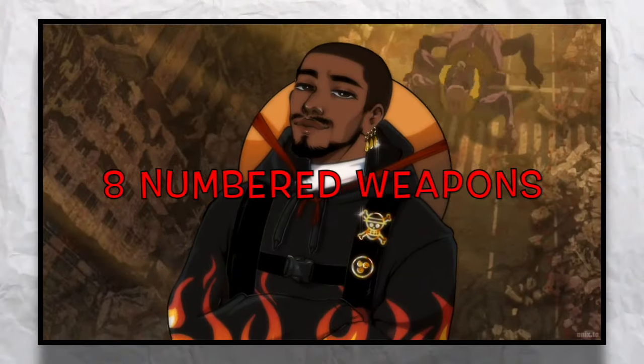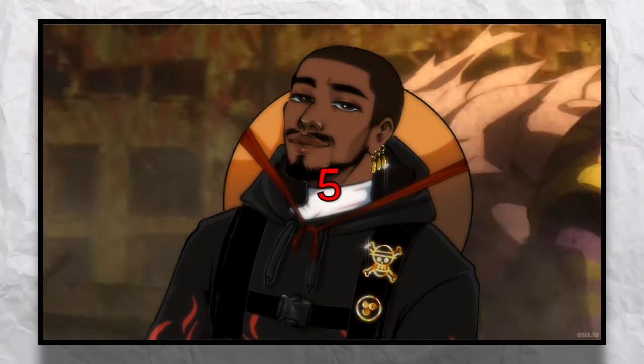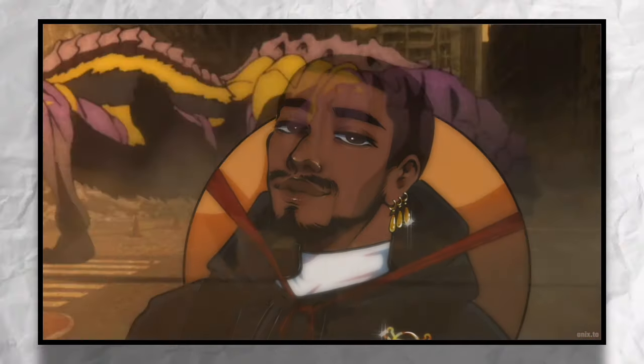It's been stated in the manga that repeated use of a numbered weapon actually takes years off of your life. So out of the 8 known numbered weapon suits, we've only seen 5. We're going to go through each of those numbered weapon suits and talk about their powers and abilities, starting with the very first suit ever made.